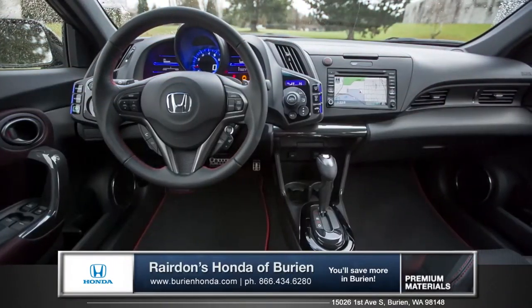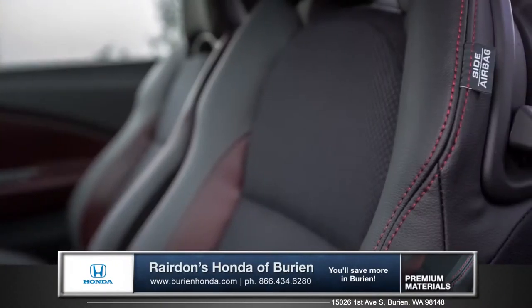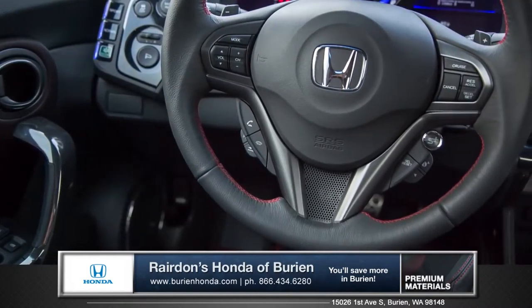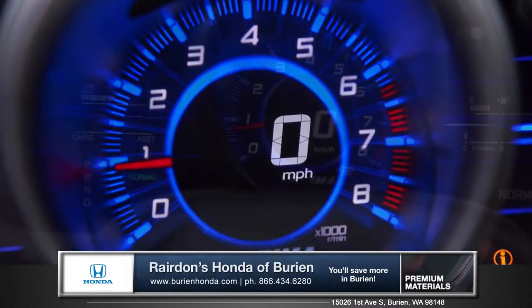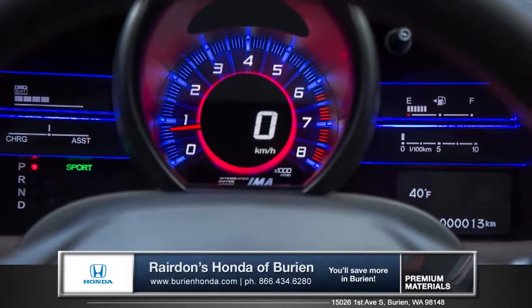The sleek and ultra-modern cabin was designed to be comfortable and intuitive. The bolstered mesh and leather trim sport seats keep you planted through tight turns, and a sporty three-spoke steering wheel shows that the CR-Z is all about the driver. A futuristic gauge cluster features a digital speedometer and changes colors depending on how efficient your current driving style is.